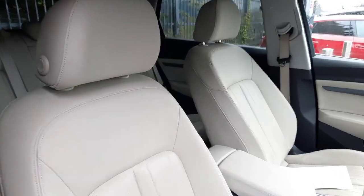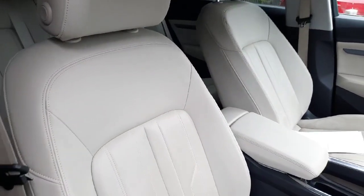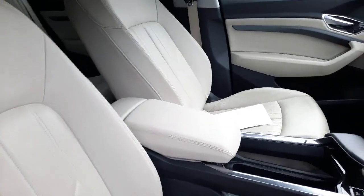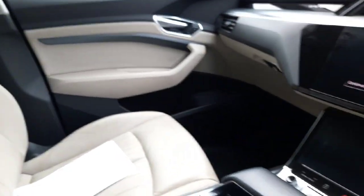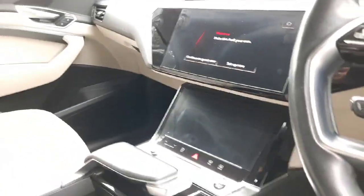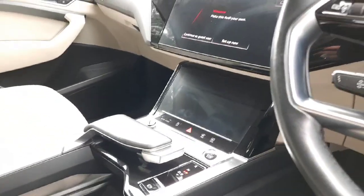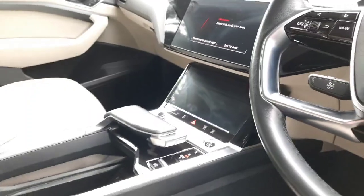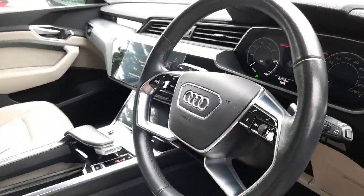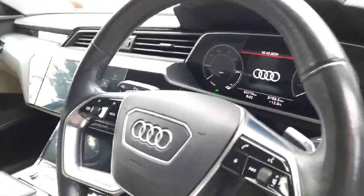Inside this vehicle you are welcomed by beautiful cream leather interior which follows through to your armrest and also the door panels. This car is equipped with a touch screen media display, touch screen climate controller unit with heated seats in the front passenger and driver's side. Of course your multi-functional steering wheel which controls your gorgeous virtual cockpit.